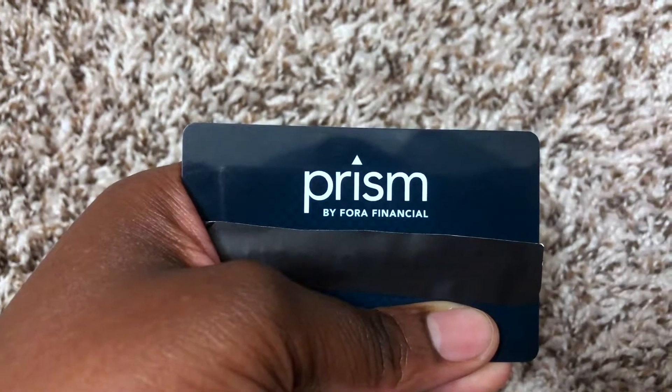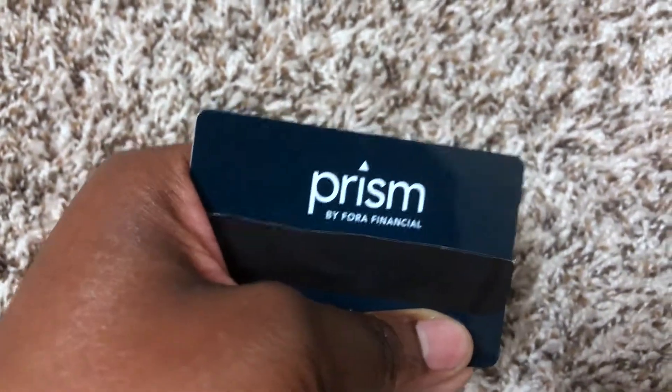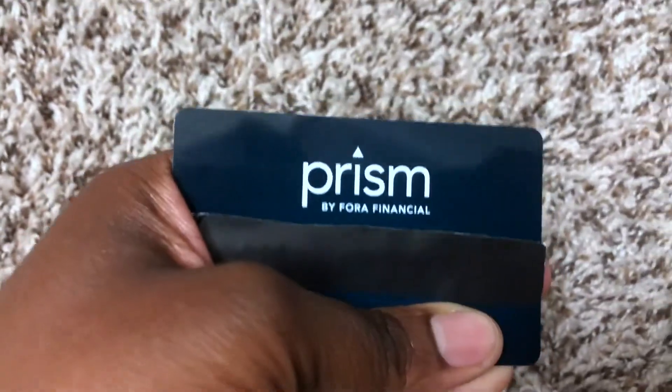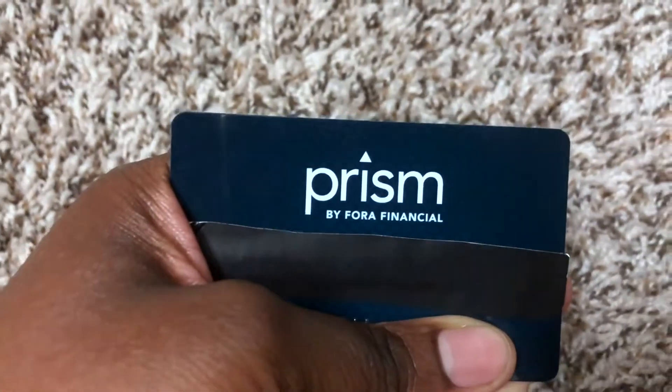I've been using this card for about a month now and I really like it. The card is blue, it's plastic, very safe, and I really enjoy using it. I'll show you the back — there's a lot of information on the back. I really enjoy using this card and I like cards that are attached to loans.